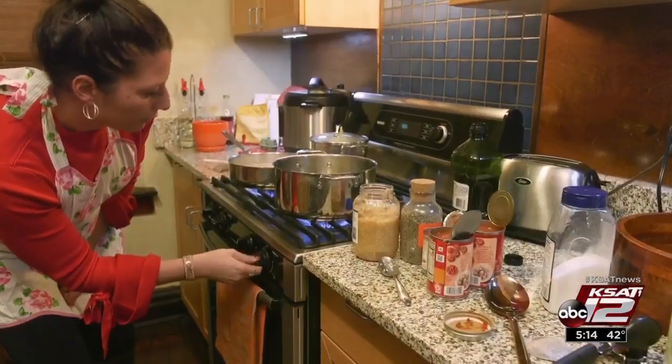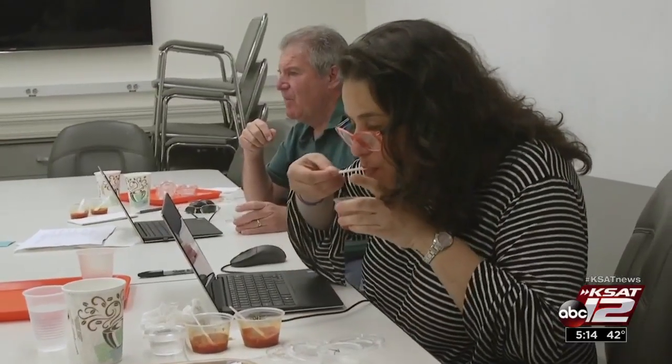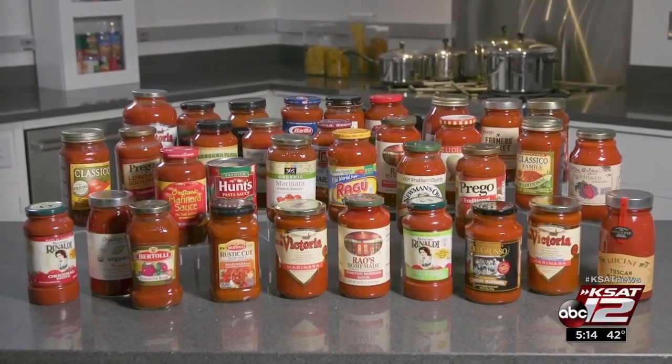But if you don't have time to watch a pot boil, Consumer Reports says you can get homemade taste in a jar. They taste-tested 35 marinara-style sauces. Marinara is a simple tomato-based sauce, and when tasting them, they're looking for the fresh flavors of tomato, onions, garlic, and herbs to come through.